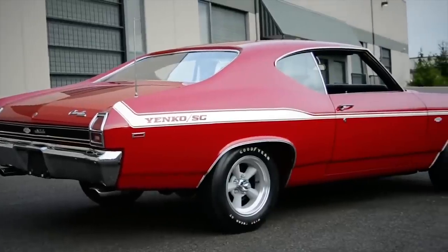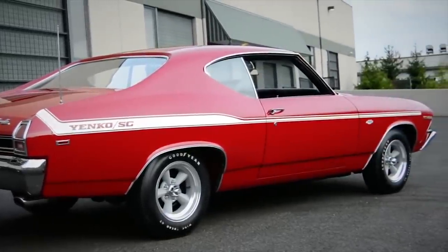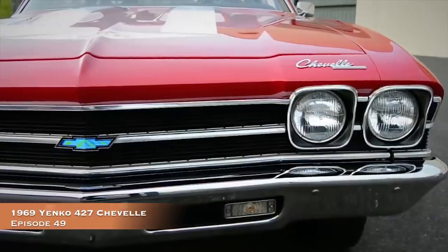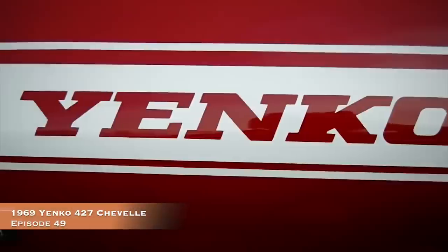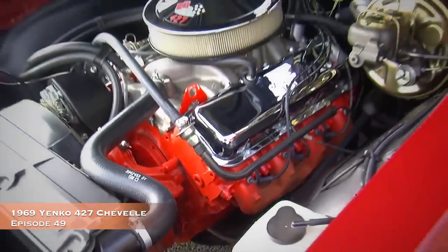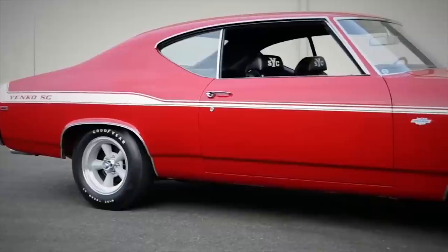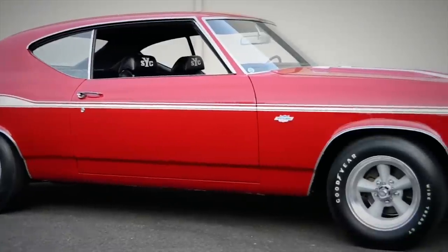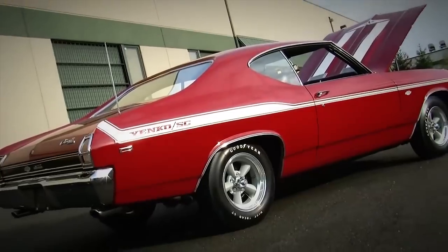The go-fast recipe remained the same, so it was easy to apply to other cars in the Chevrolet line. Yanko whipped up 99 1969 Chevelles bearing his name and other performance goodies. Again we see a 427 under the hood, straight from the Coppo Superstock Chevelle playbook, backed by a 4-speed and a 12-bolt. Only 12 Yanko Chevelles were painted red, and you can learn all about this one from our episode number 49.